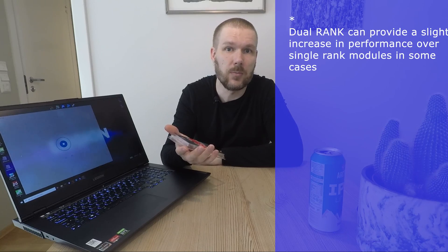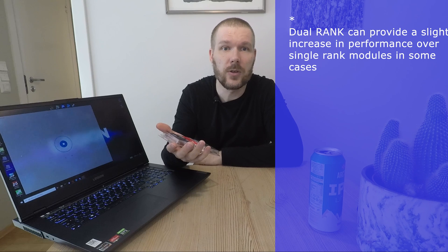So should you upgrade? Well, that depends on your usage. At stock, the laptop delivers good performance and in most cases it won't matter that much, except for really CPU-intensive gaming. But if you are the kind of person that wants your machine to perform at its full potential, a RAM upgrade is the only way to go. You can get this benefit cheaper by going for 16GB single rank memory modules instead, but make sure you get a kit that runs at the advertised speed without an XMP profile.